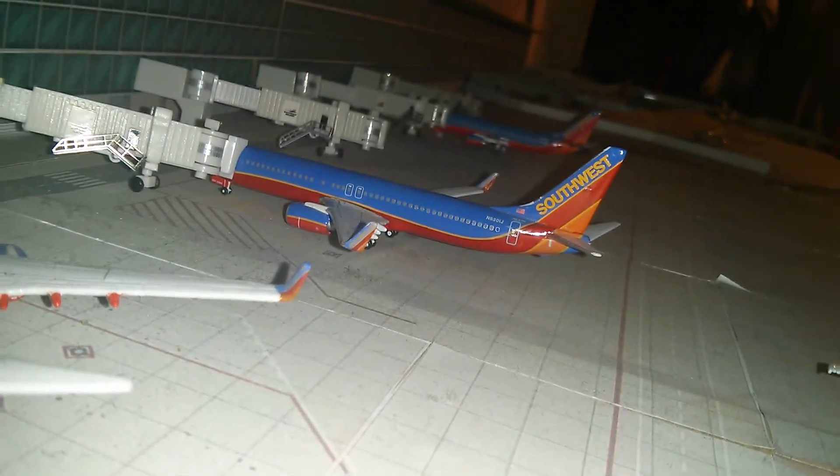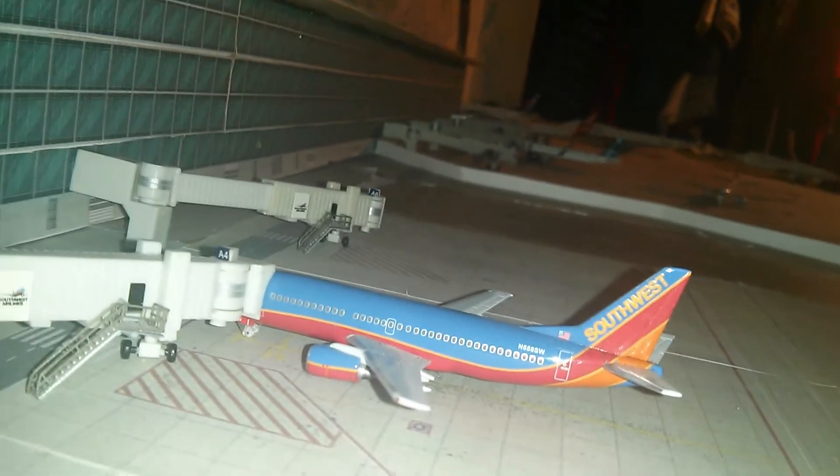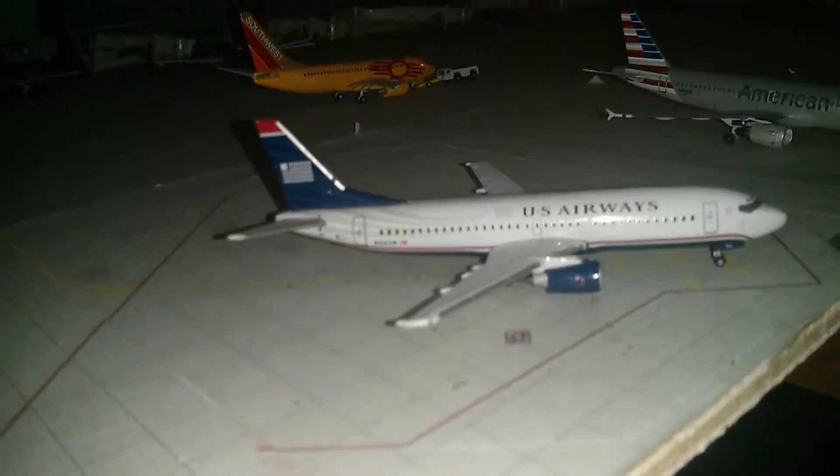Southwest Airlines 737-800 going out to Chicago Midway. Southwest Airlines 737-300 going out to New York LaGuardia. U.S. Airways Boeing 737-300 is going to go to Charlotte.